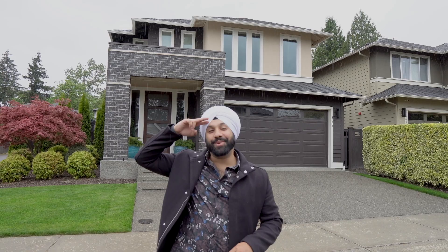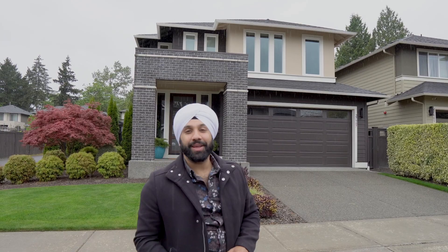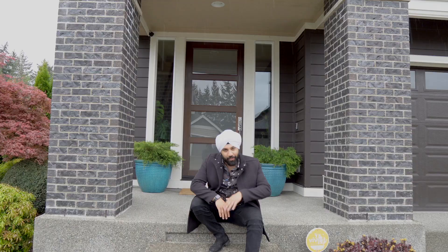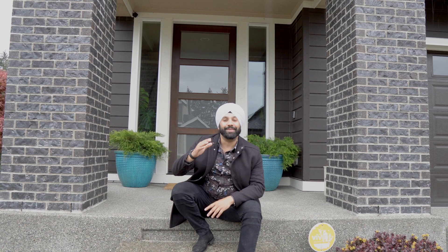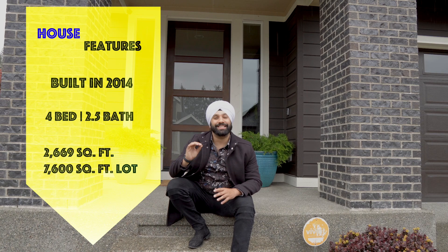What's going on, you guys? This is Hardeep Singh, aka Mr. Real Estate. Welcome to my latest listing. It's located in one of the most sought-out neighborhoods in the city of Kent — the Oakley community by Mainview Homes. The house was built in 2014, it's got four bedrooms, two and a half baths, just shy of 2,700 square feet, and the lot size — you guys got to come see it for yourself. It's huge. Let's go!